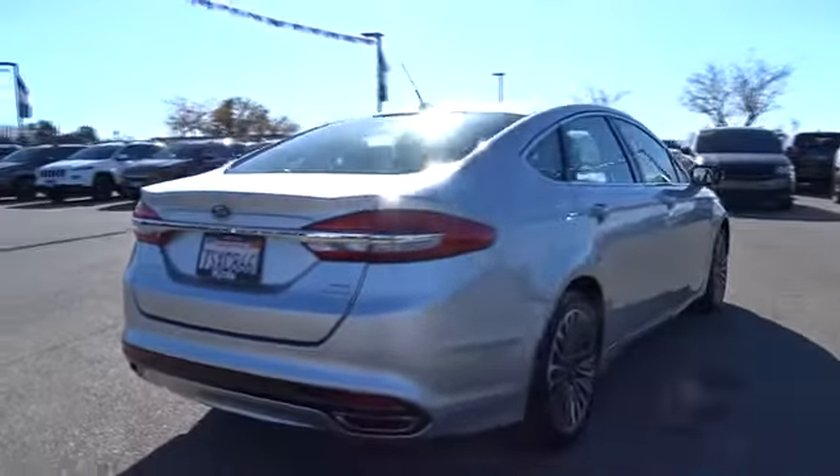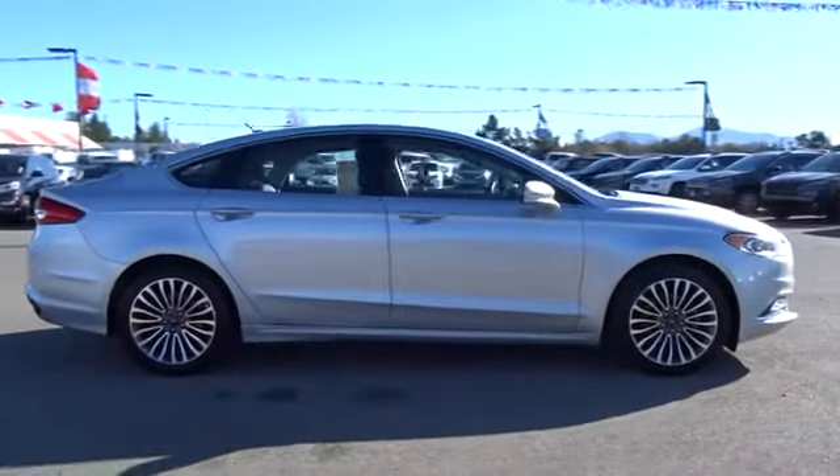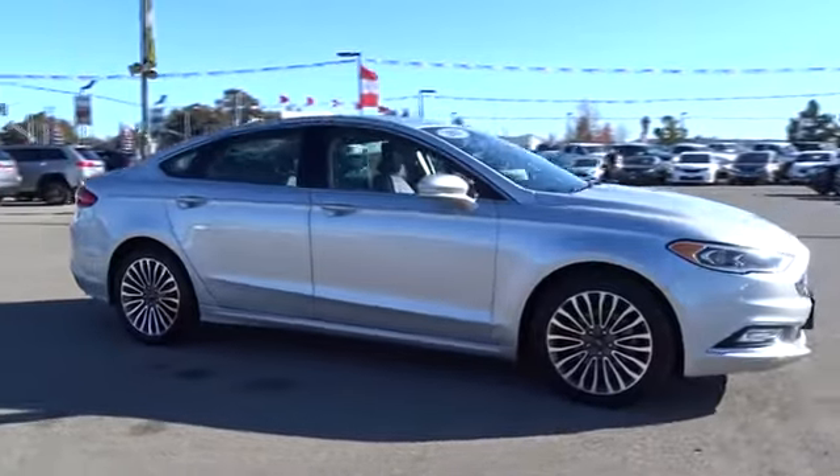Stability control, traction control, keyless entry, anti-lock braking system, power passenger seat, backup camera, steering wheel audio controls, Bluetooth.